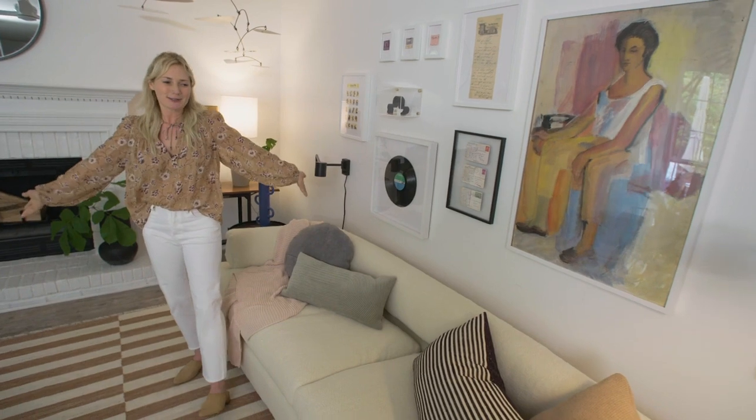Third is furniture. You might wonder where did I get all the furniture? You can buy online, but what I like to do is at least mix in a few thrifted pieces that make sure that your space feels really unique to you.